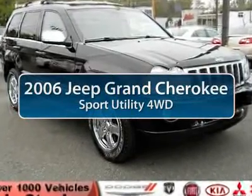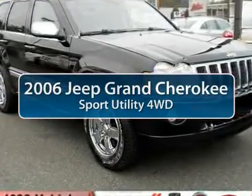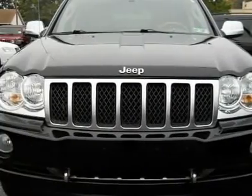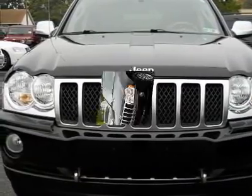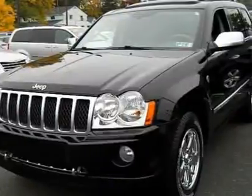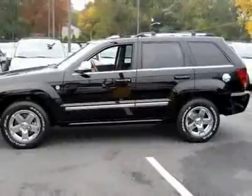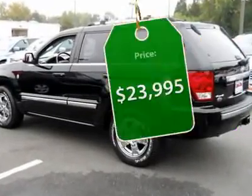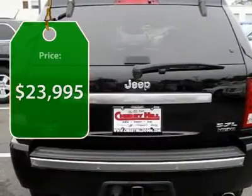The 2006 Jeep Grand Cherokee offers superior off-road capability comparable to that of the upscale Land Rover LR3. This makes the Grand Cherokee a fine choice for families who venture off-road or vacation in the mountains or other remote areas, and is priced below $25,000.